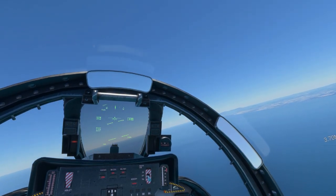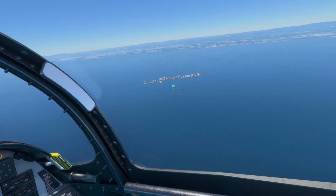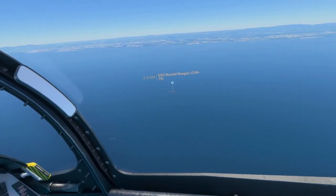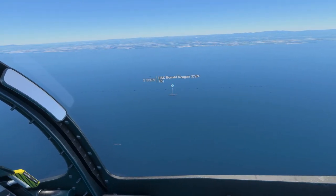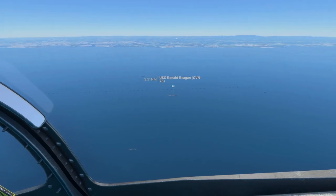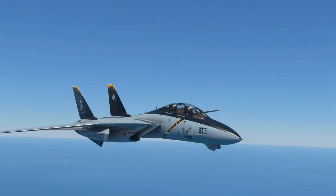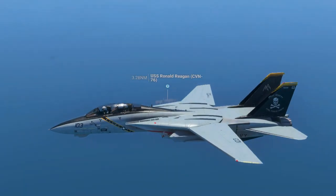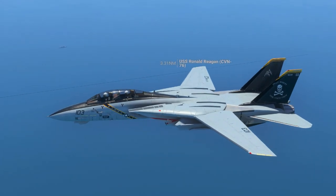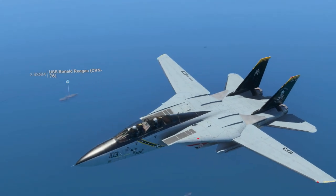What I like is that Flight Simulator recognizes this as an airport. So when you lock your view onto the carrier using the airport view, it automatically locks onto the carrier.